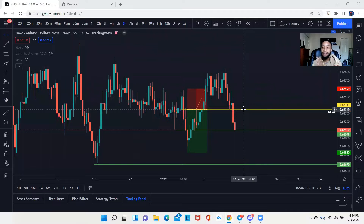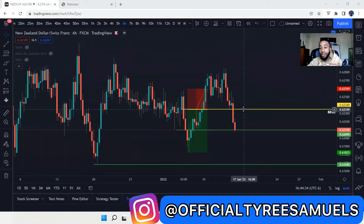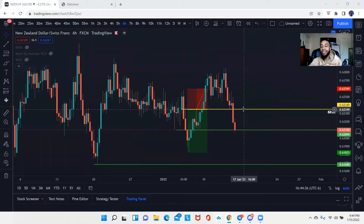Yo, everybody back at it once again. Your favorite entrepreneur, your boy official Tyrese Amos. What we're going to be going over today is what you saw in the thumbnail — we're actually going to be talking about a profitable trade setup that you would have normally had access to, assuming you were in my Telegram.